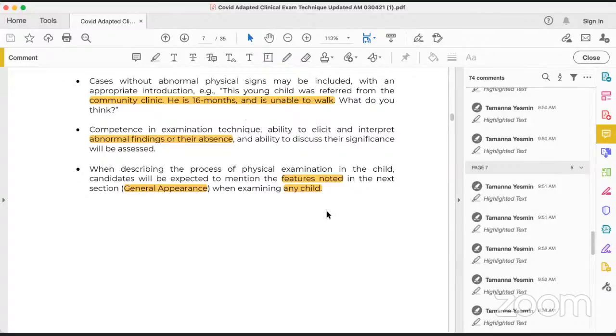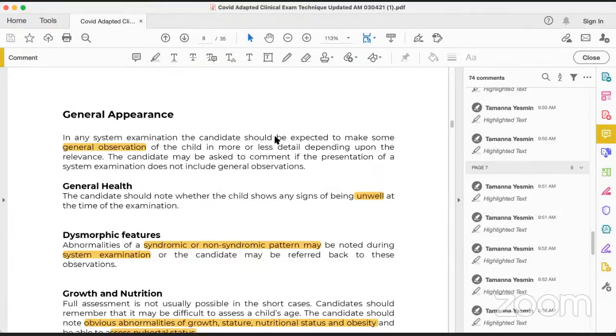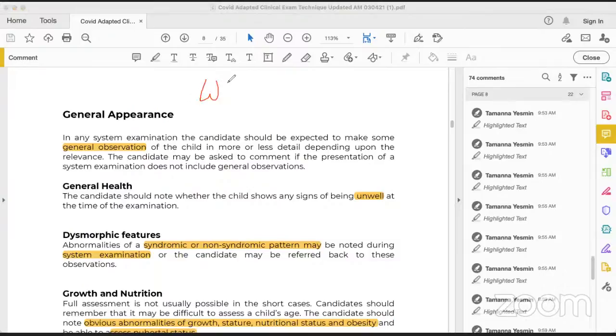When proceeding to a physical examination, first I mention the features present from general observation of the child. So during any station, I perform a general observation. Before starting any clinical examination, when you enter any station, you follow the WIPER rule: W — wash your hands; I — introduce yourself; P — take permission from the mother, father, or caretaker; E — expose the child; R — make rapport with the child during exposure. These are the five primary things to do at every station.